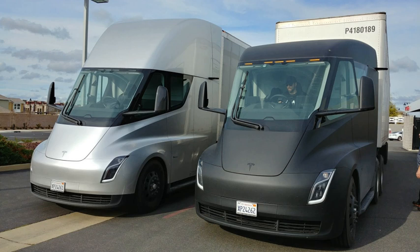By the 20th century, electric rail transport became commonplace. Over time their general purpose commercial use reduced to specialist roles, as platform trucks, forklift trucks, ambulances, tow tractors and urban delivery vehicles, such as the iconic British milk float. For most of the 20th century, the UK was the world's largest user of electric road vehicles. Electrified trains were used for coal transport, as the motors did not use precious oxygen in the mines. Switzerland's lack of natural fossil resources forced the rapid electrification of their rail network.